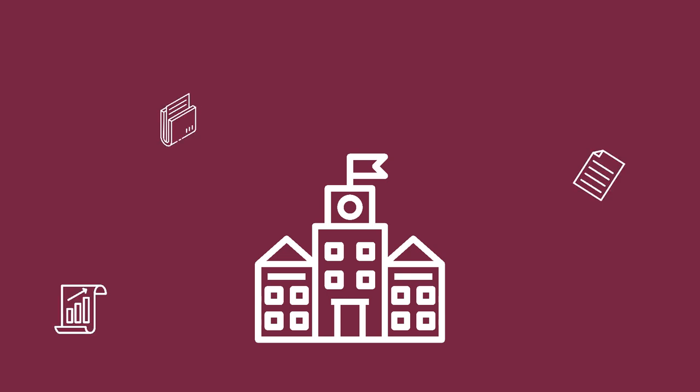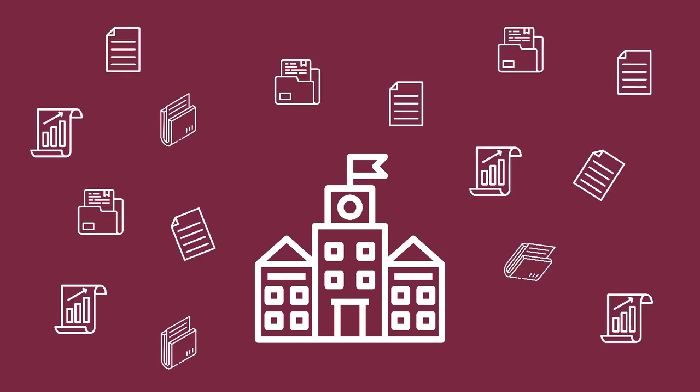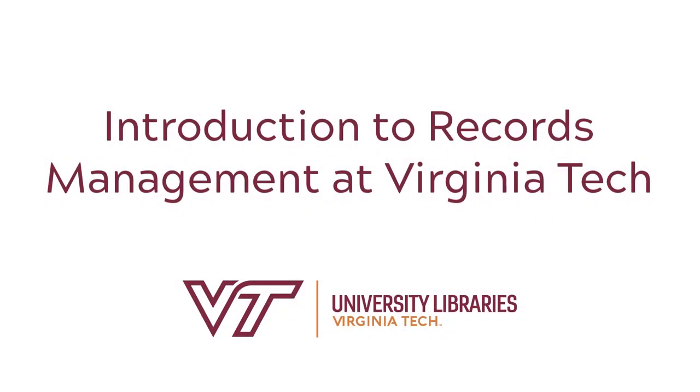Every organization needs records, and Virginia Tech creates a great variety of records as it conducts its day-to-day business. This video will provide an introduction to records management at Virginia Tech.